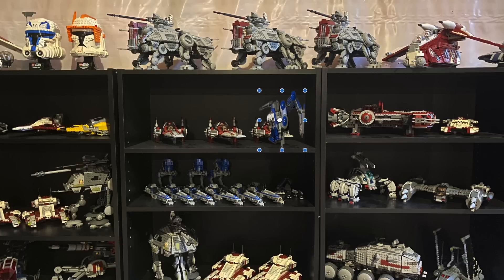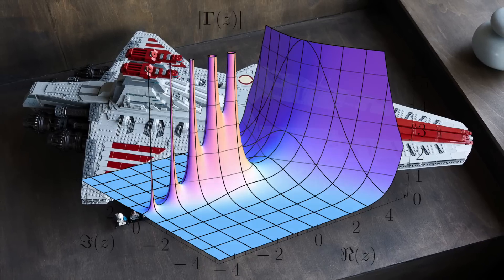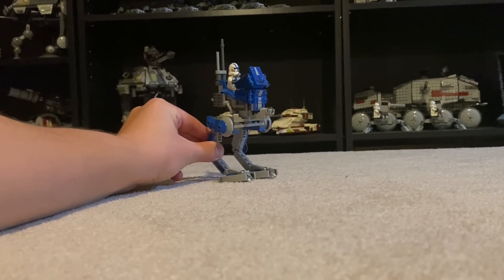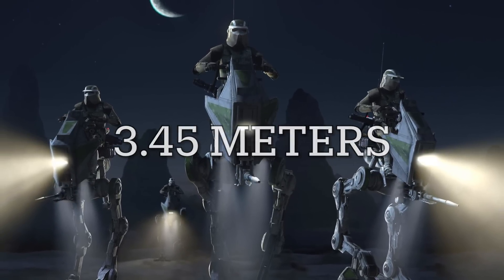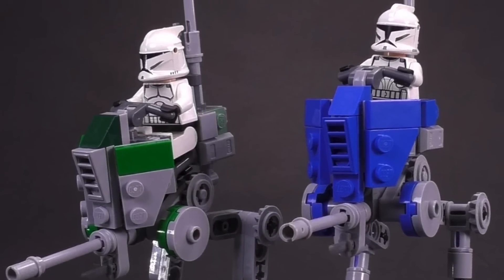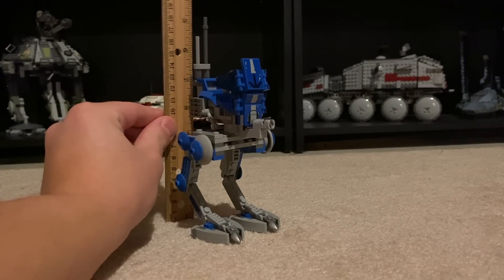Now unfortunately it does only work in one dimension — it is called length contraction and not volume reduction after all. And likewise, unless you've figured out a way to make something move with an imaginary velocity, it can only make things shrink. So no growing the UCS Venator to minifigure scale. But this AT-RT is 100% fair game. In universe, the AT-RT was 3.45 meters tall, and so if we wanted to get it down to minifigure scale — which for this video we'll just be using 1:45 — then we would need to length contract the LEGO model all the way down to 7.667 centimeters.